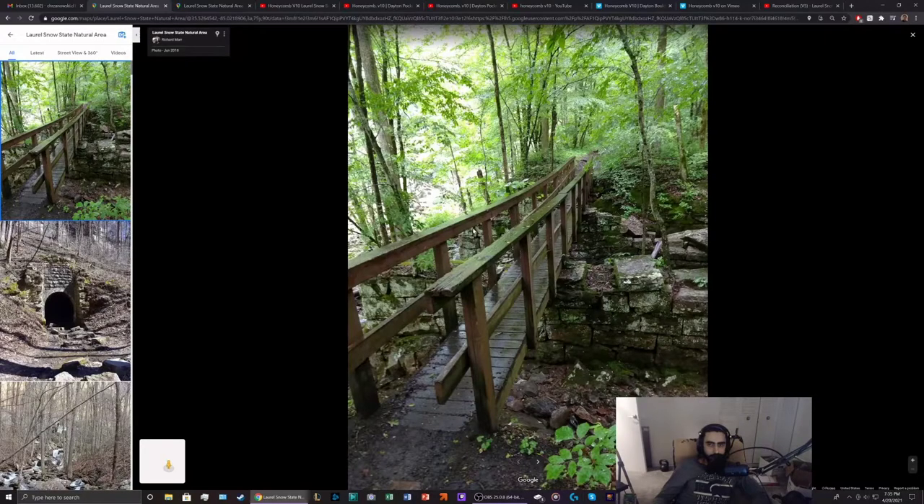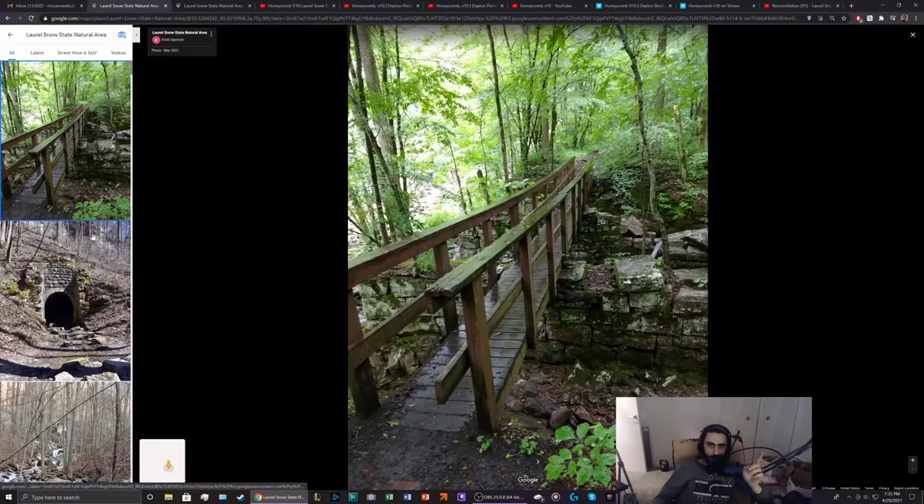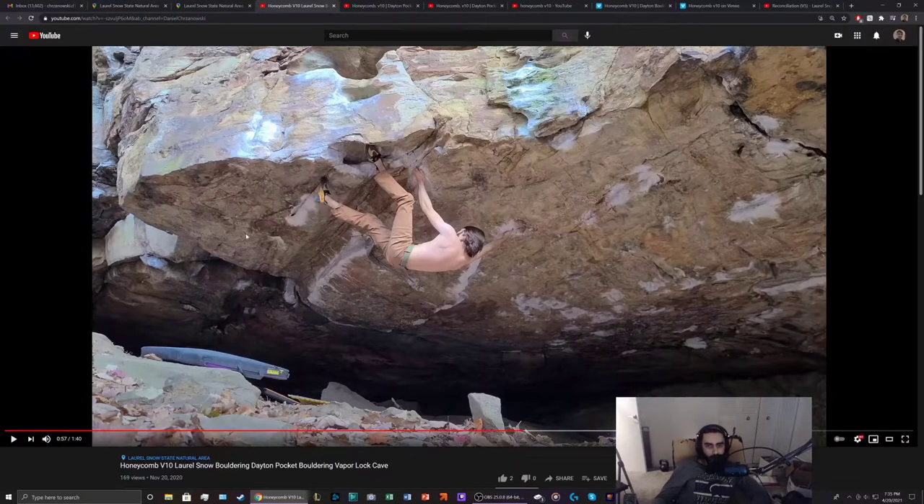You'll be crossing this bridge, or if the water is low you can cross the river over here. If you see this landmark you've gone too far, so turn back and go up the hill. Once you find it, the cave looks like this — there are tons of climbs here. If you have the Chattanooga guidebook it goes over all the different climbs you can do.